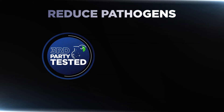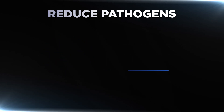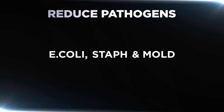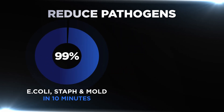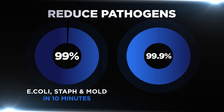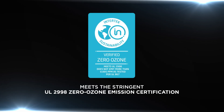The Scorpion has been validated through third-party lab testing to reduce tested pathogens, including E. coli, staph, and mold, up to 99% in 10 minutes or less. The Scorpion also reduced 99.9% of coronavirus in only two seconds. It also meets the stringent UL-29980 ozone emission certification.